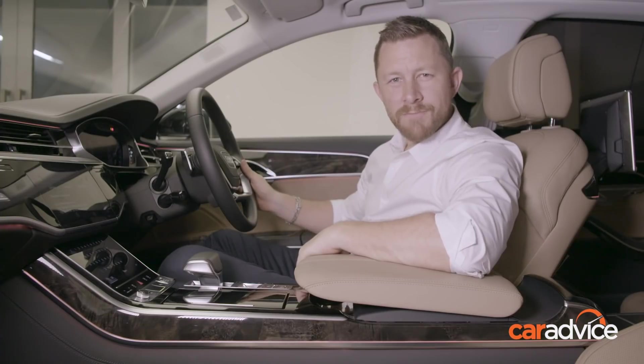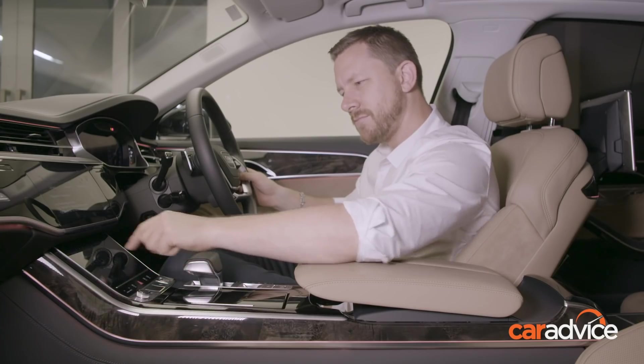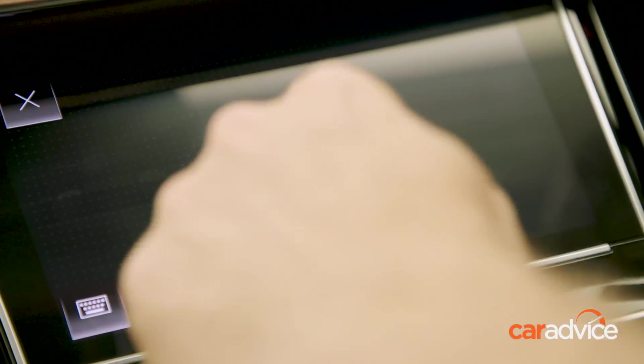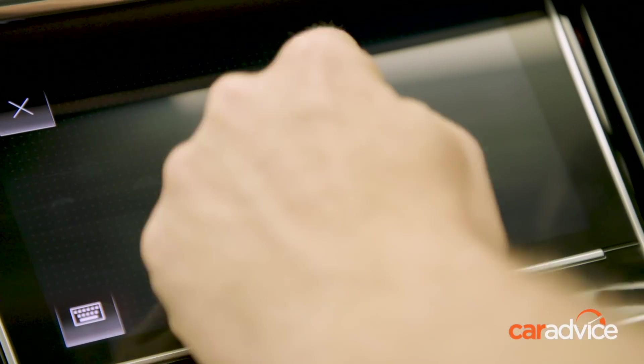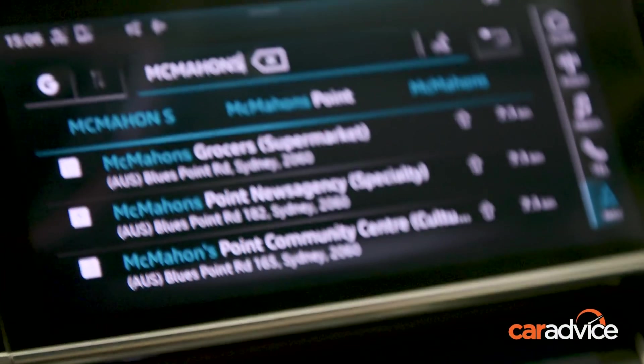If you're not in the mood for a conversation, you can use the MMI screen to type out details or just write them out. This is just a small thing but it makes a huge difference — rather than waiting for the car to recognize the letter you've just written before you can keep writing, the A8 allows you to just keep writing and it will make sense of your scribble.